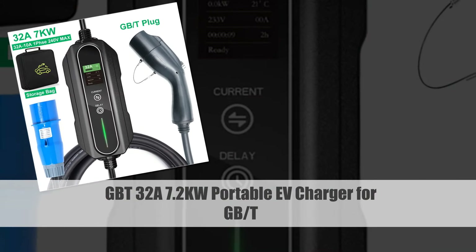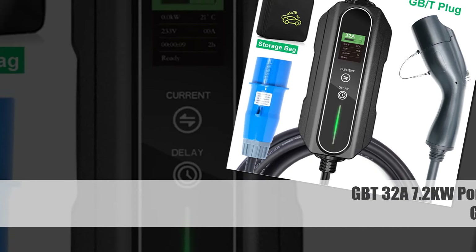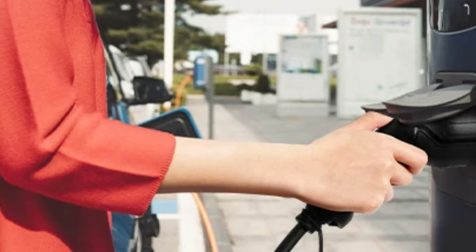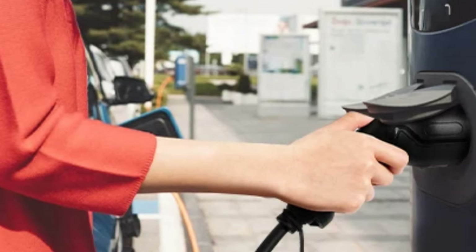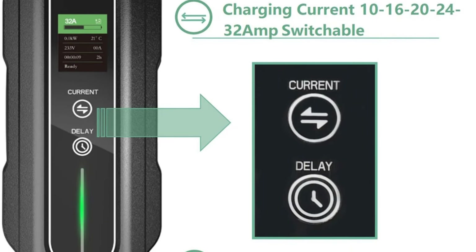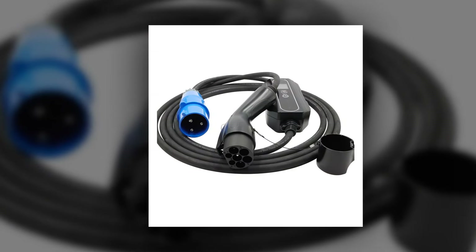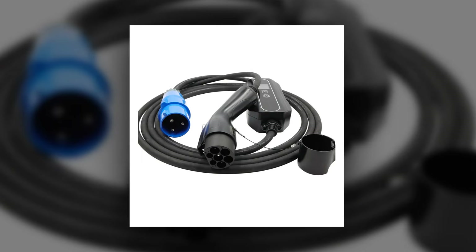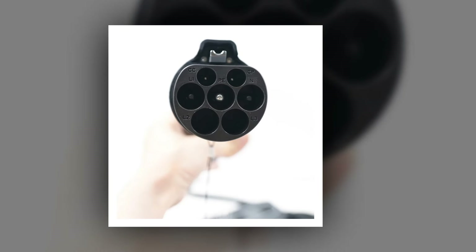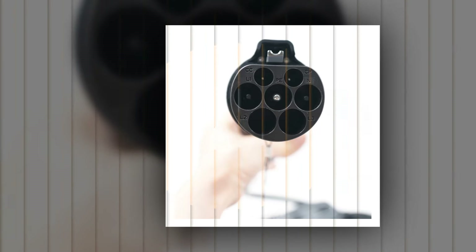Number 5: GBT32A 7.2KW Portable EV Charger for GB/T electric cars, 5M. The GBT32A 7.2KW Portable EV Charger stands out as a reliable home charging solution for GB/T electric cars. With adjustable current settings, it provides efficient charging at 32A on a single phase, delivering a robust 7.2KW charging power. The portable controller box ensures flexibility in installation, catering to various home charging needs. Its 5-meter cable adds versatility, allowing users to position the charger conveniently.